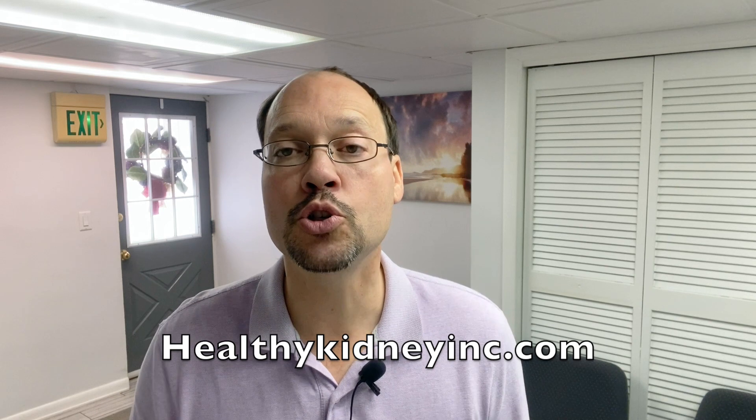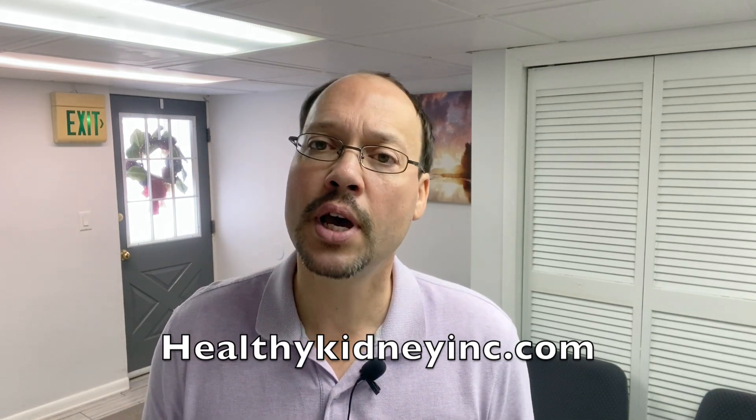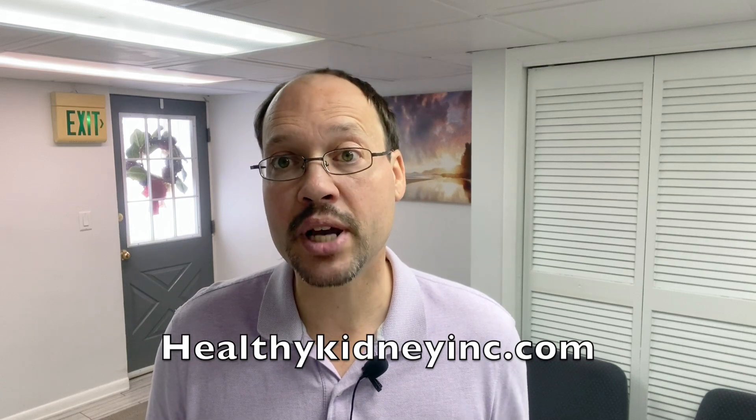Thanks for watching everybody. Pyelonephritis — make sure to take at least three of those nutrients to really prevent any kidney damage. Take a look at all of our other videos. Thanks for watching everybody, and to your best kidney health.